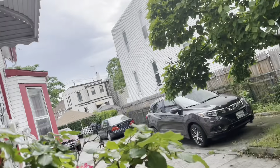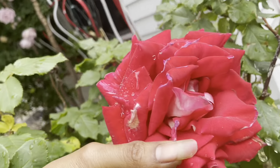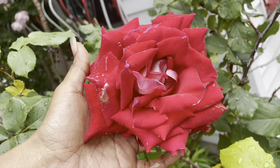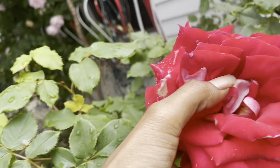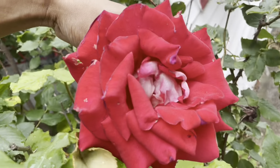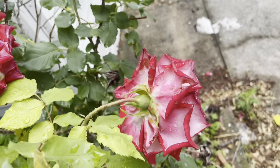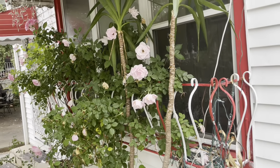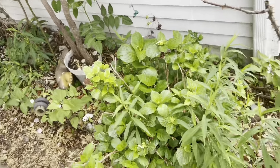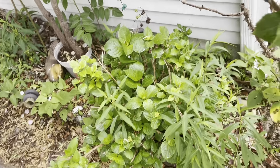Right here we have one of the biggest roses on the property — really really big. Inside it has a white center — very gorgeous. These beautiful roses have a tendency to hang and droop, but they still catch your eye. And there go my hydrangeas — as you can see in the middle, they're going to start letting out their little flowers soon.